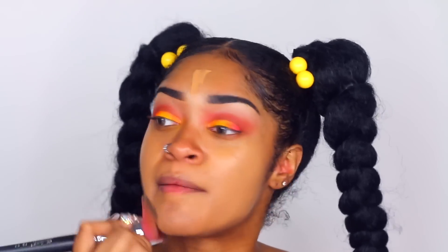Another thing I do when I'm doing my foundation is I take my septum ring and flip it up.